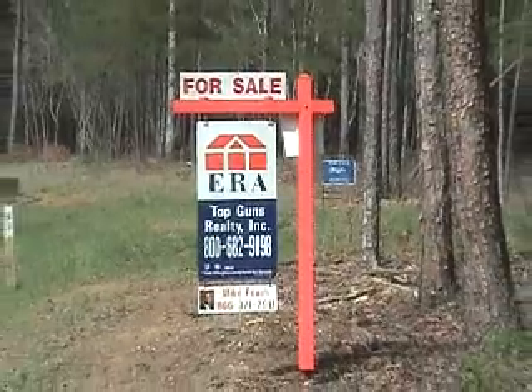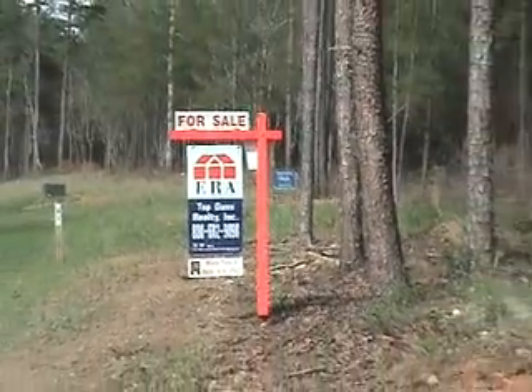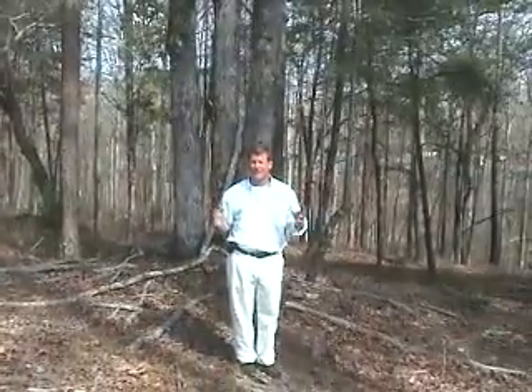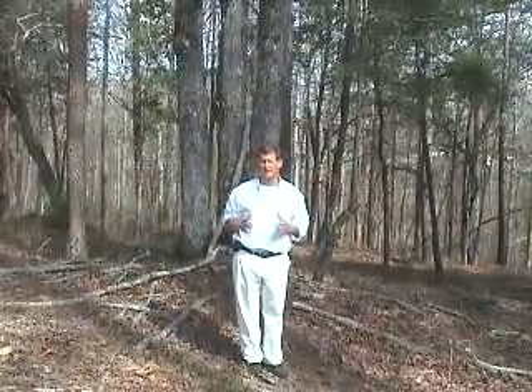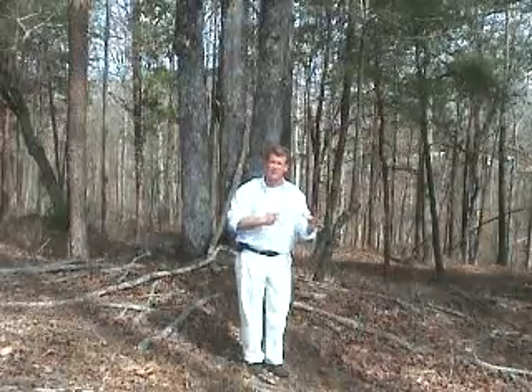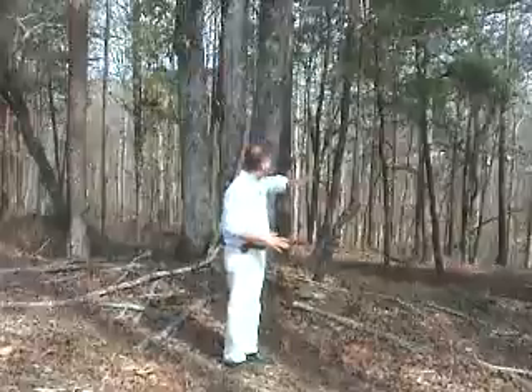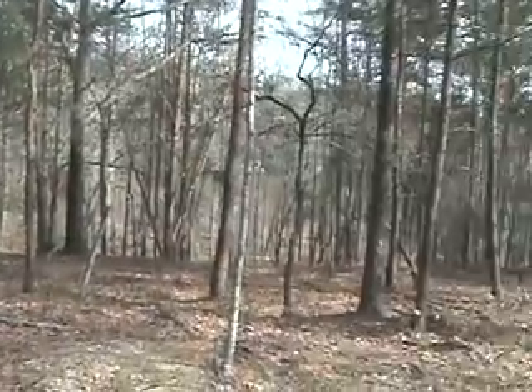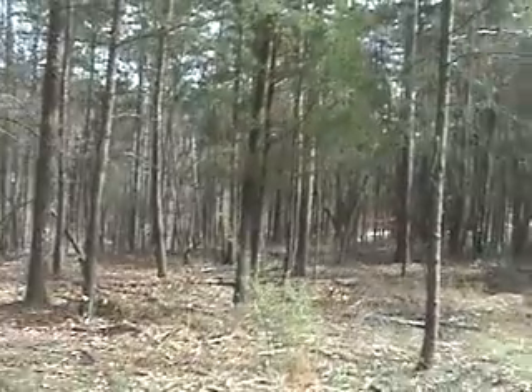Here we are at Lot 61, Point Harbor. Listen carefully — waterfront lot in a Crescent development under $225,000. Already approved for a 10x20 platform dock. Got a great build site, a nice view, nice trees, great location. Let's walk down to the build site.